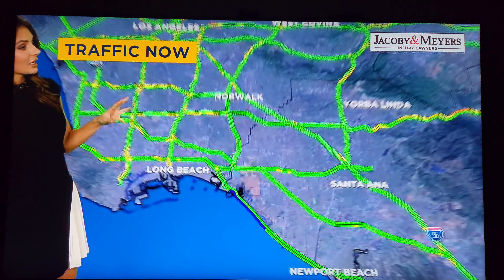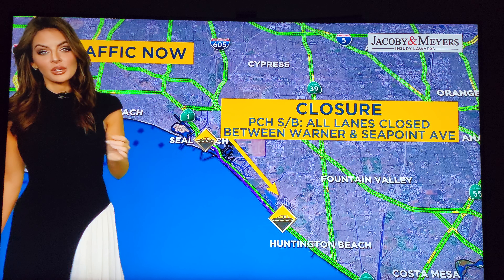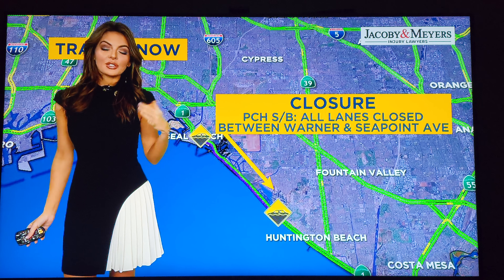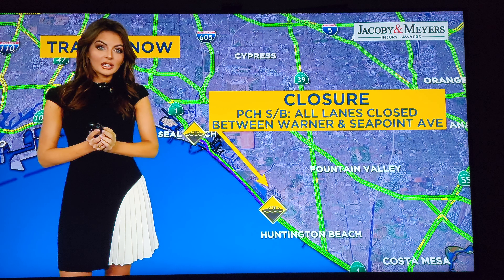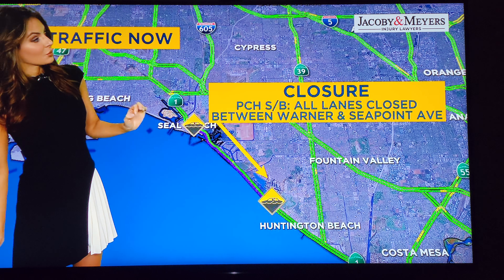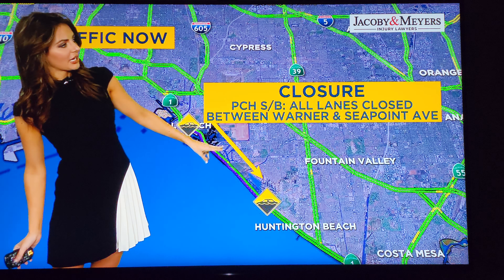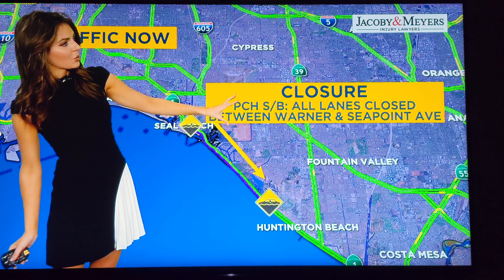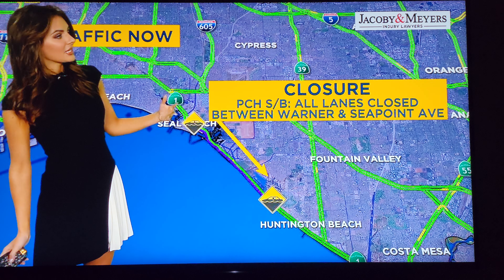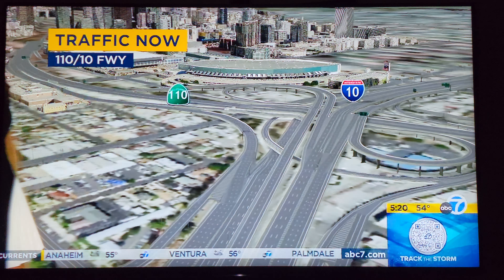It's not too bad out there as a whole, but we do have some problem spots. One spot I do want to tell you about is a PCH closure due to some flooding. This is between Huntington Beach and Seal Beach. Initially both southbound and northbound were shut down. We may see northbound reopen, so we will keep you updated. Either way, the closure is between Warner and Seapoint Avenue. I would leave early just in case you hit that closure on the northbound side, and consider taking the 405 this morning, as at least the southbound side is shut down.